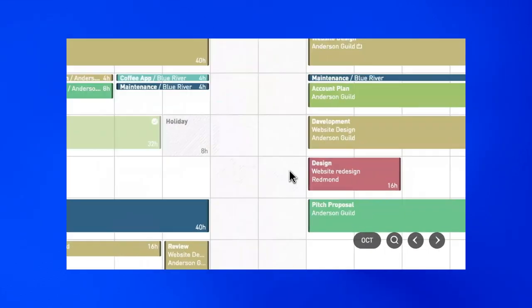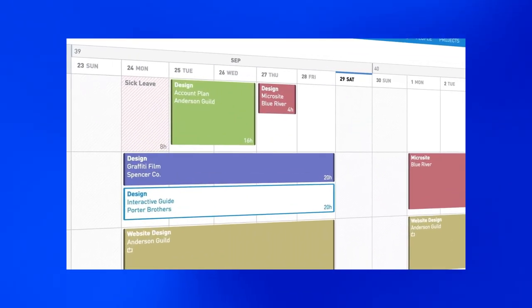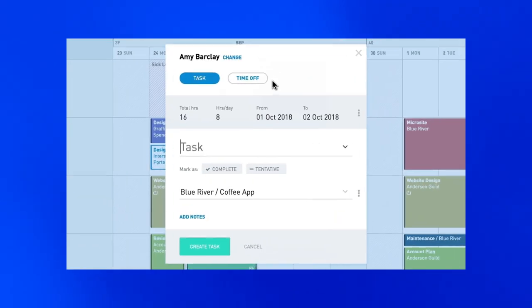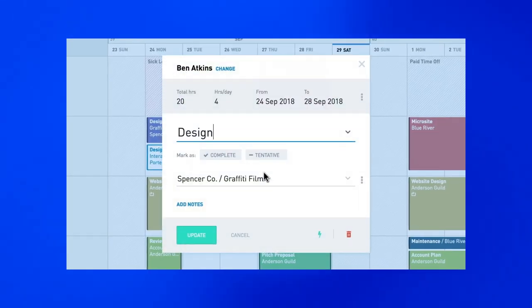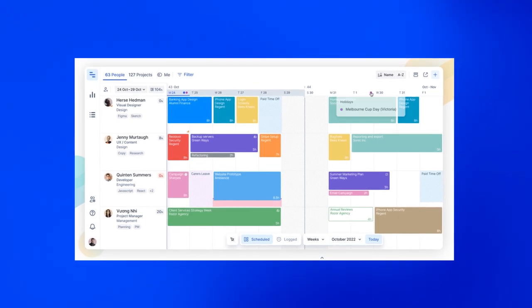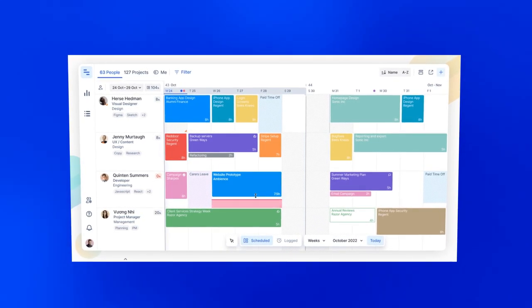Coming in at number five is Float, which is particularly useful for agencies and production teams. This resource management software is no joke — it packs a punch while still being easy to use. BuzzFeed, MetaLab, and over 4,000 more of the top teams in the world choose Float to manage their projects. Float's scheduling interface is comprehensive and effortless to learn. It's designed to be so straightforward that you don't even have to think twice when creating and assigning projects, checking your team's availability, setting custom hours, scheduling time off, and letting your team know what you're working on. Float is designed to handle large agencies and teams, so its speed and efficiency are never compromised.